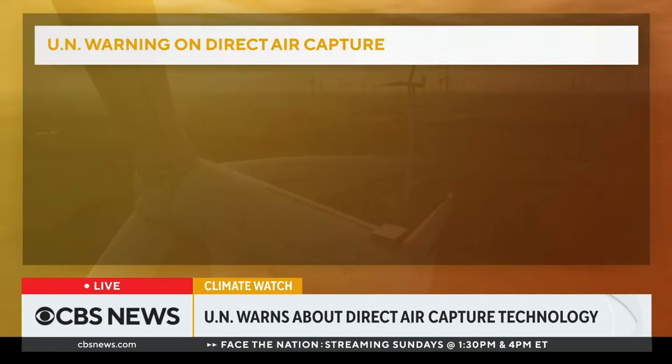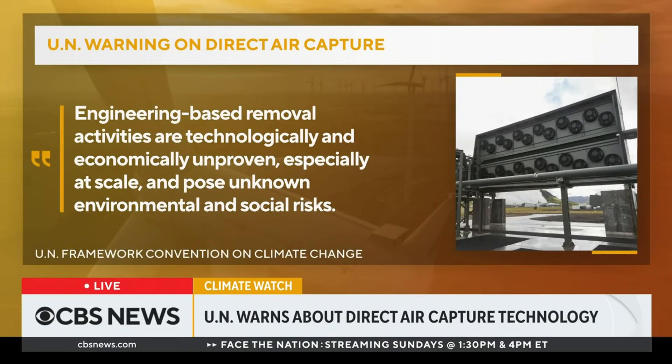Evan alluded to this seeming like human desperation because we're out of ideas. A UN panel warned that these vacuums are, quote, technologically and economically unproven, especially at scale, and pose unknown environmental and social risks.